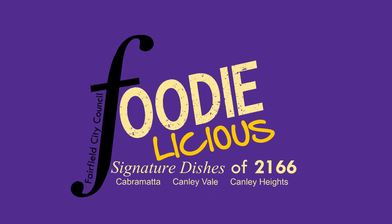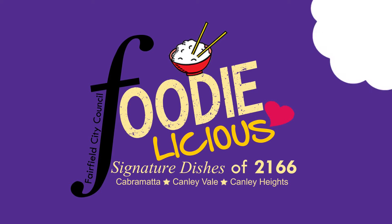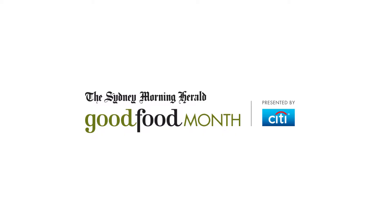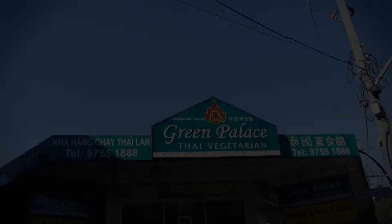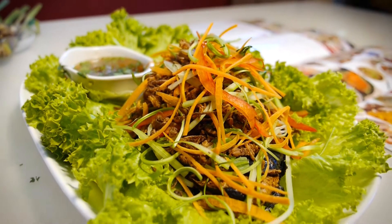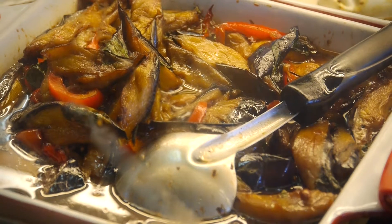Fairfield City Council presents Foodalicious, the signature dishes of postcode 2166. Green Palace Thai Vegetarian is located on Cabramatta Road West. Our food is all Thai food, but pure vegetarian.